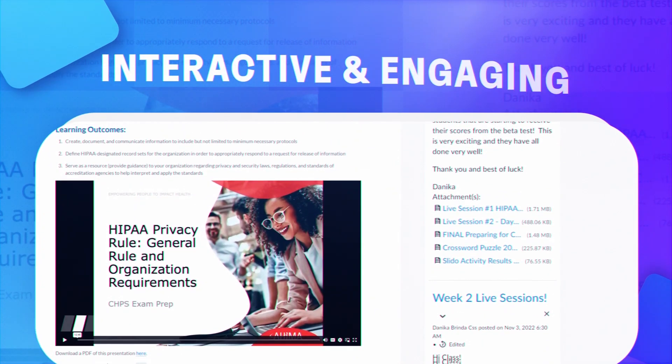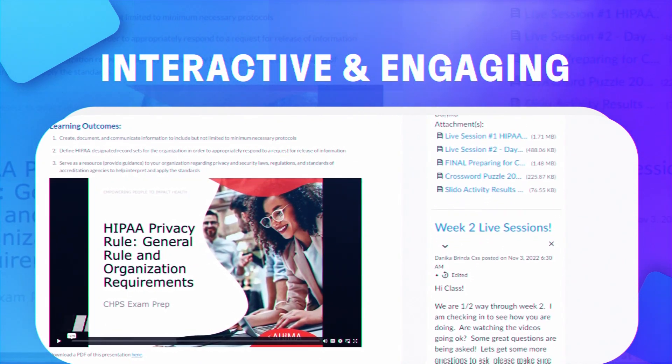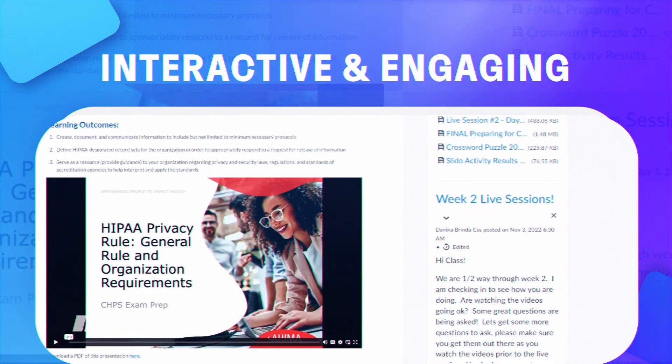By interacting in the live sessions, by playing different games so that you can memorize and really learn the regulations — and not only learn them, but then apply them to different scenarios.